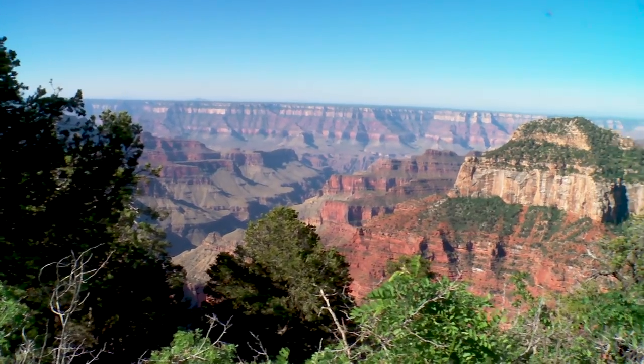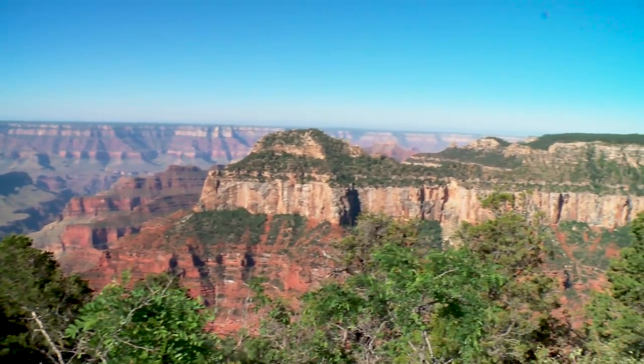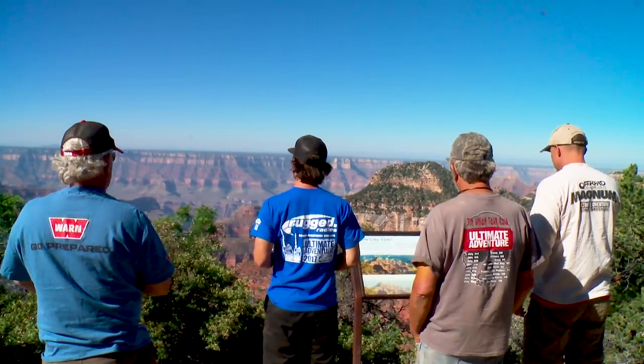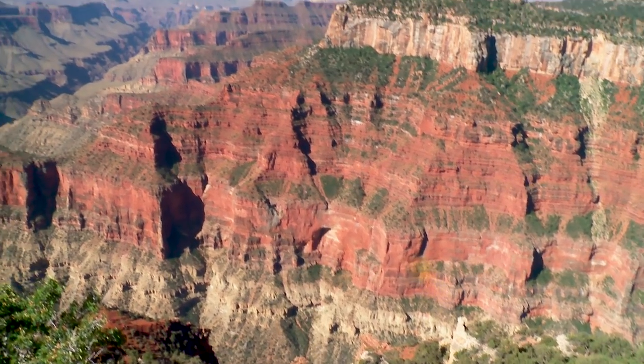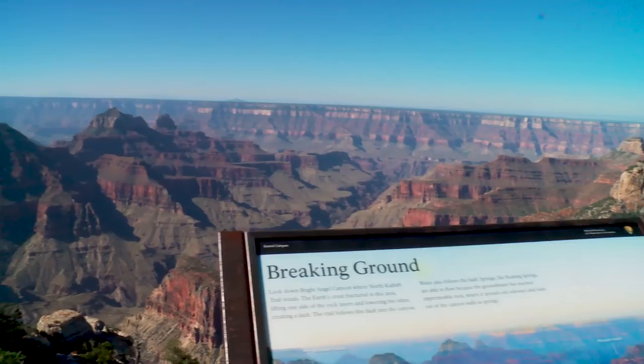Even if it meant nearly a four-hour detour from our ultimate destination, the drive to the north rim from Jacob Lake is one of the most beautiful in all of Arizona. The scenery at the north rim is even more breathtaking than the south, and certainly more rugged. Multiple scenic overlooks are just a short hike from the historic Grand Canyon Lodge, which is worth seeing all by itself.